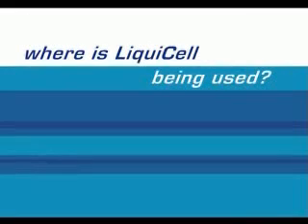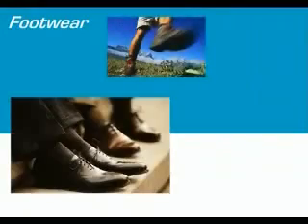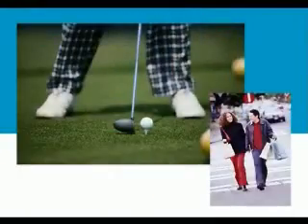Today LiquiCell is used in a wide variety of applications, including automotive seating, where the reduced bulk and improved comfort provide an opportunity to increase valuable passenger space. Also footwear, where the ultra-thin liquid interface reduces foot friction while not compromising stability.